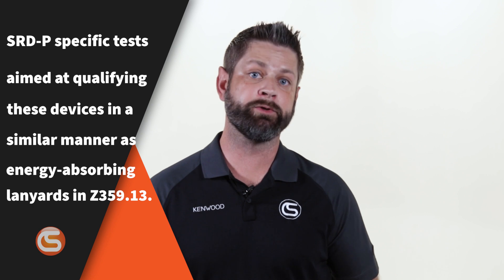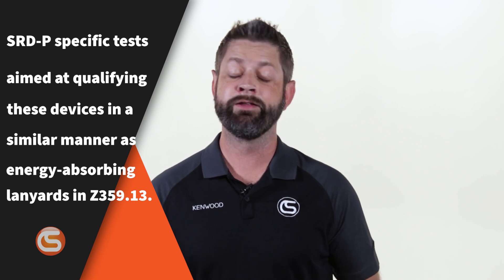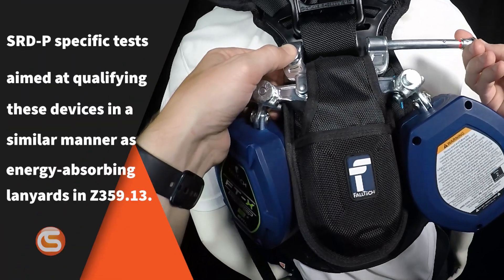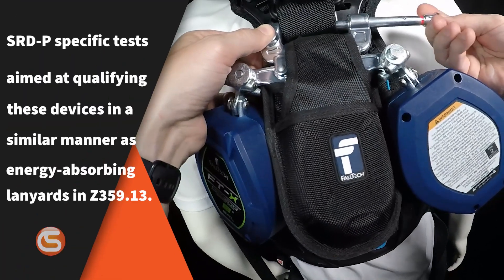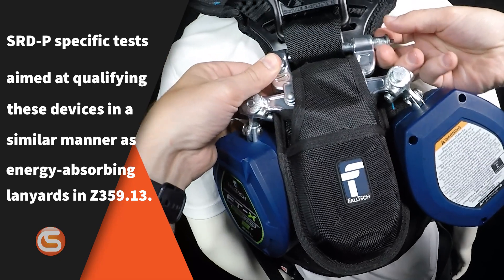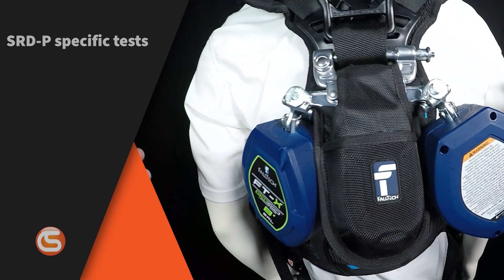SRLP-specific tests are aimed at qualifying these devices in a similar manner as energy absorbing lanyards under the Z359.13 standard. Additionally, there are test requirements for the connecting elements used to affix the SRLP to the full body harness — a requirement that affords ANSI status for any units utilizing non-traditional connectors for harness mounting.